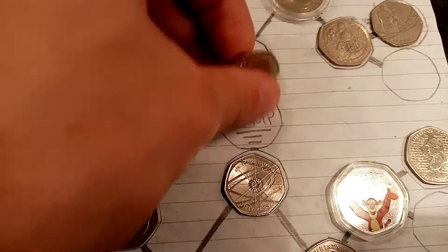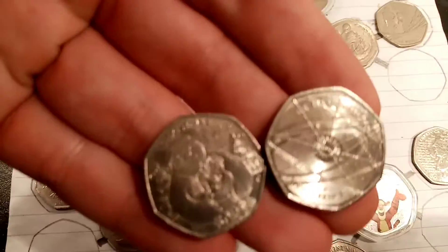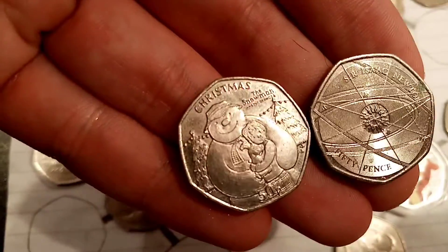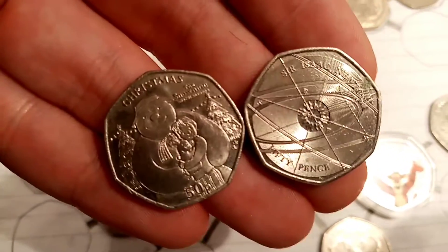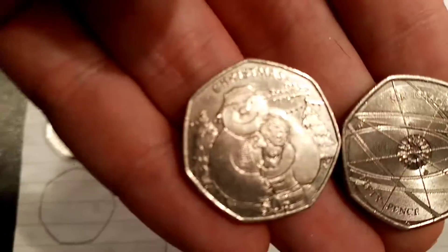Now we've got our two finalists, we can vote for our favourite 50p coin from the season 2 knockout. The first one we can vote for is the Christmas Snowman and the Snowdog, or the second one, the Sir Isaac Newton.